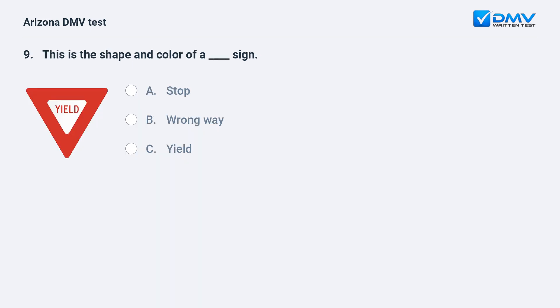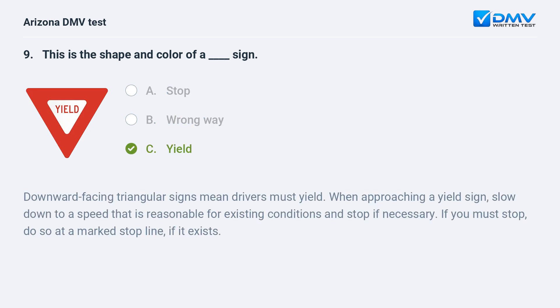This is the shape and color of a fill-in-the-blank sign. A. Stop. B. Wrong way. C. Yield. The correct answer is C: Yield. Downward-facing triangular signs mean drivers must yield. When approaching a yield sign, slow down to a speed that is reasonable for existing conditions and stop if necessary. If you must stop, do so at a marked stop line, if it exists.